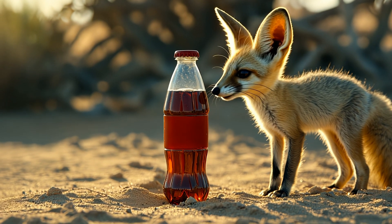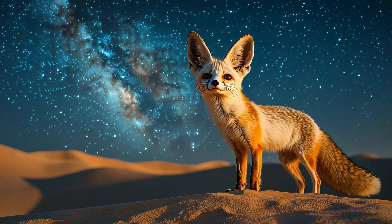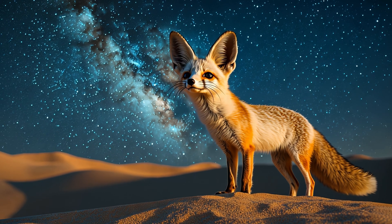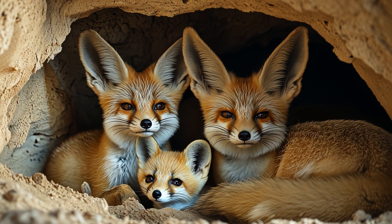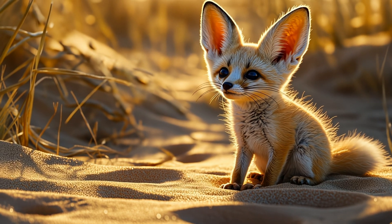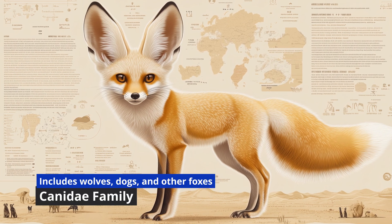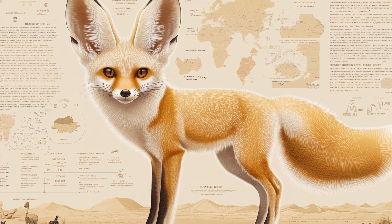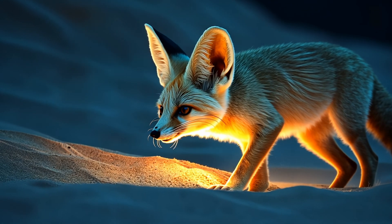Standing at a mere 9 to 16 inches tall, these tiny foxes are pint-sized but full of personality. They're nocturnal, which means they sleep all day and come out at night to hunt — think of them as the night shift workers of the desert. They're also social animals, living in dens with family members. Their dens are like desert mansions: complex underground tunnels where they can escape the heat and raise their adorable pups. And fun fact — they don't drink much water; they get most of their hydration from the food they eat. Talk about efficient living.